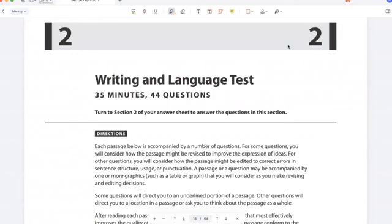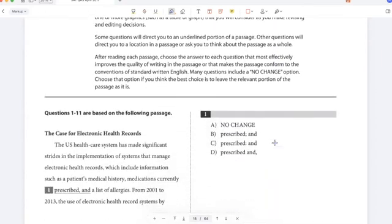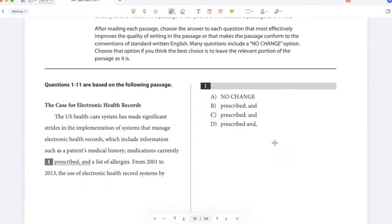Hello students, welcome to the channel. In this video we'll solve the first writing passage of the April 2017 US SAT. So let's begin. Questions 1 to 11: the case for electronic health records.